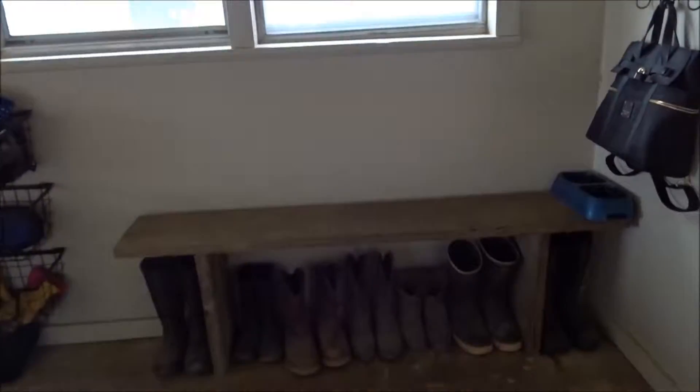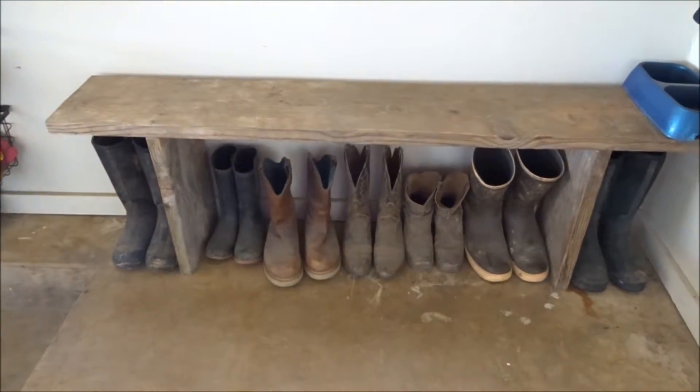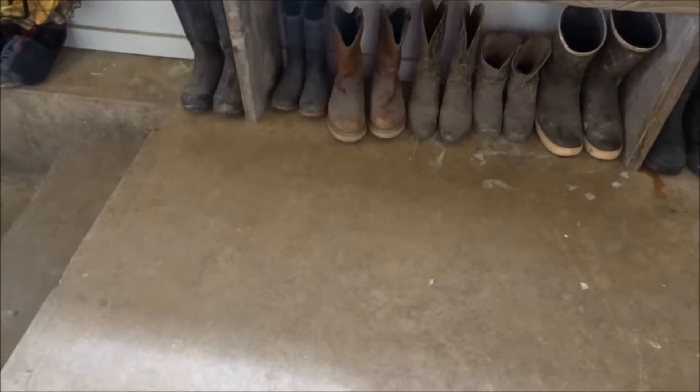Hi guys, I decided to do a little informal impromptu video, just a really quick couple-minute video. I am in our mudroom slash laundry room slash snack cabinet. I'll show you real quick — this is small. This is a bench that I built with some old scrap wood. The floor is just cement; it gets dirty.